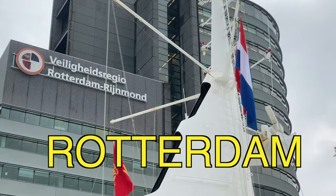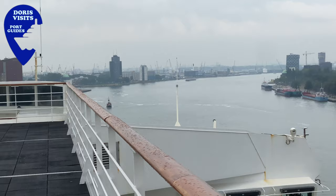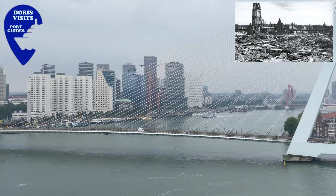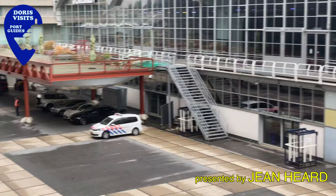Hello from Doris Visits. Time to explore another port. Since Amsterdam has started charging room tax for cruise ships, the ships now dock in Rotterdam and do excursions to Amsterdam. Rotterdam was completely flattened during World War II and has now been totally built up to a thriving metropolis, completely different to Amsterdam. Let's go and have a look.